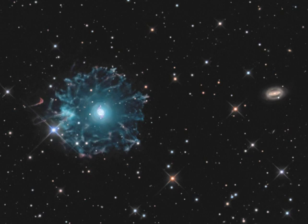Visible on the right, some 50 million light-years beyond the watchful planetary nebula, lies spiral galaxy NGC 6552.